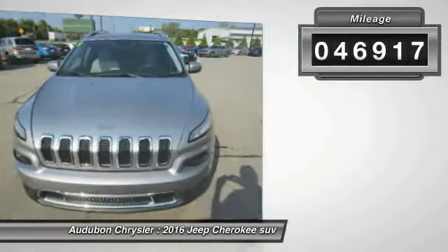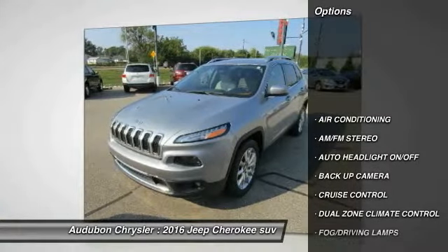automatic transmission, and receives an estimated 22 city / 31 highway MPG.